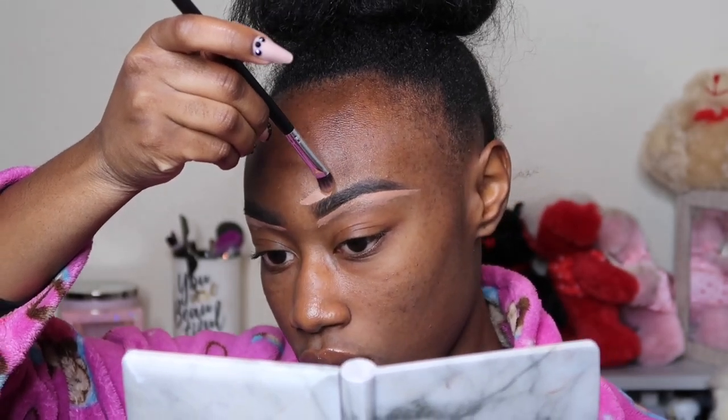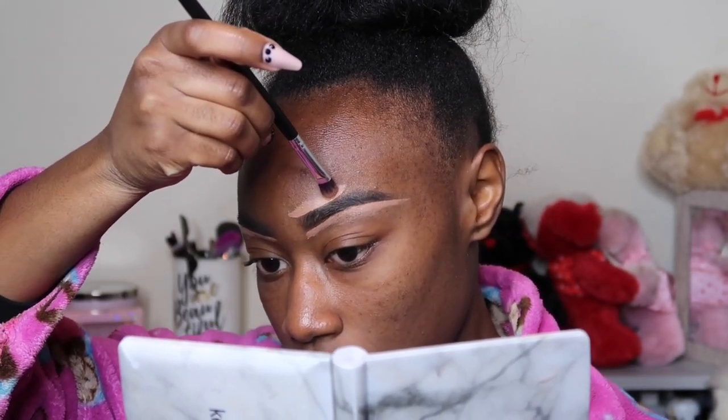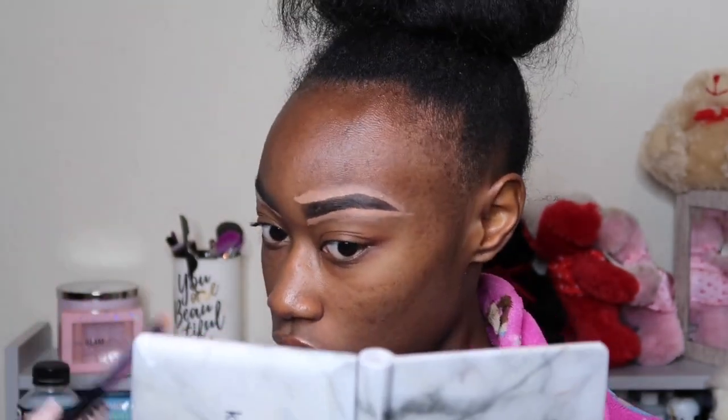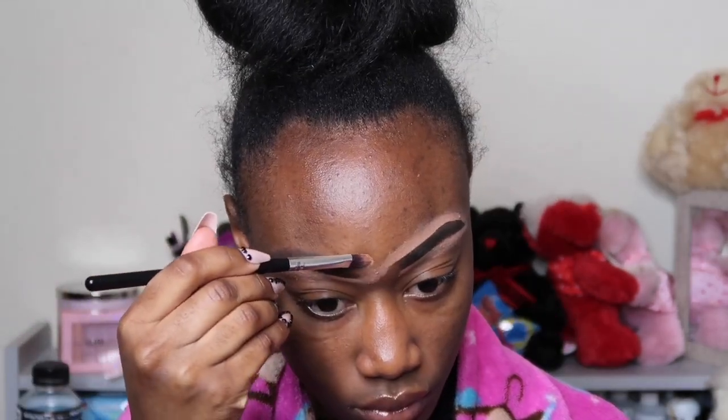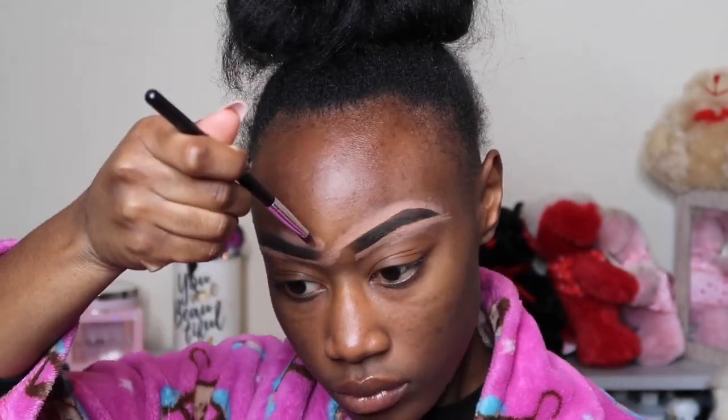After cleaning up and shaping my brows how I want them to look — pretty much just to get them decent enough to where they look pretty identical — I am then going to pat all of that product in and blend it in.